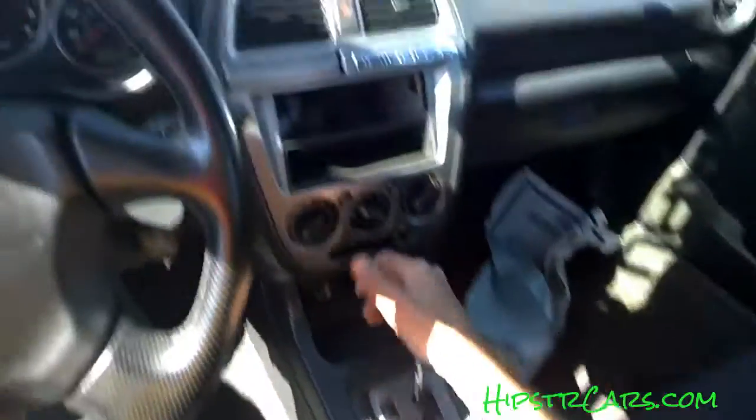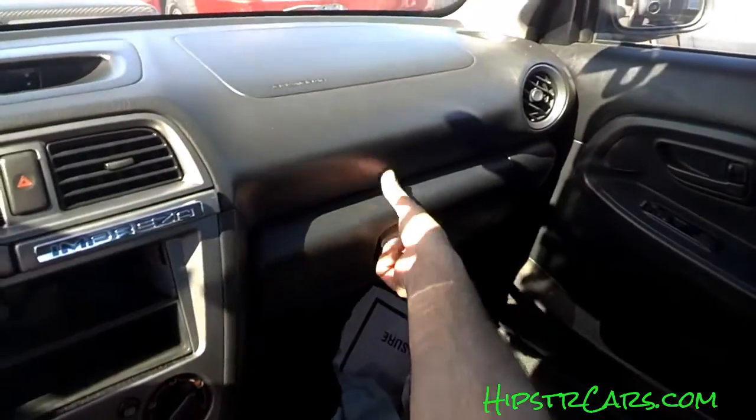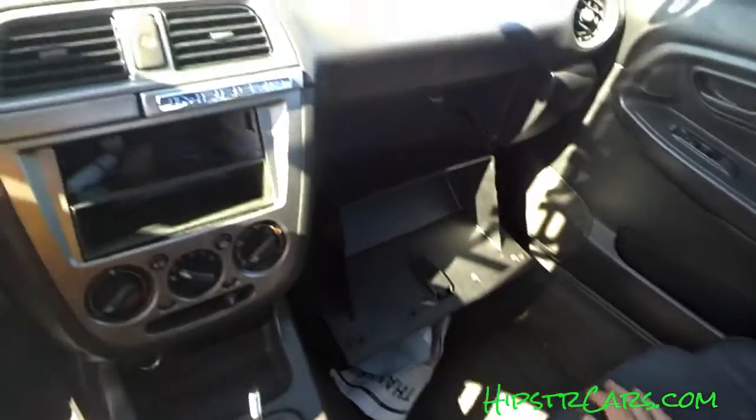I was trying to push the clutch and it's actually an automatic. Battery's dead, repo, kind of broken apart.